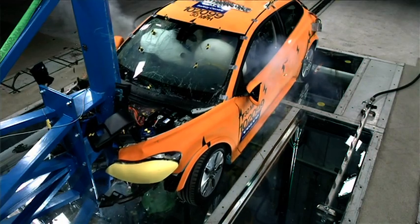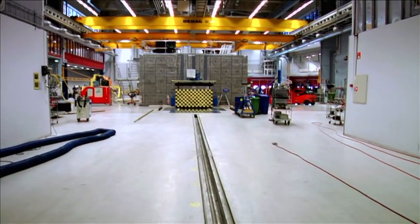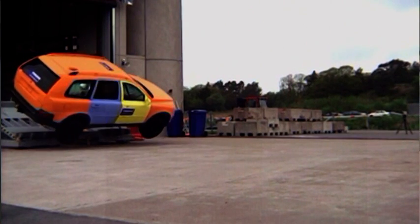This is our main test track. We can take the car and go into the barrier, or we can take the car and go into another car coming from the other test track, or we can reverse this test track and take the car outdoors to do rollover testing.